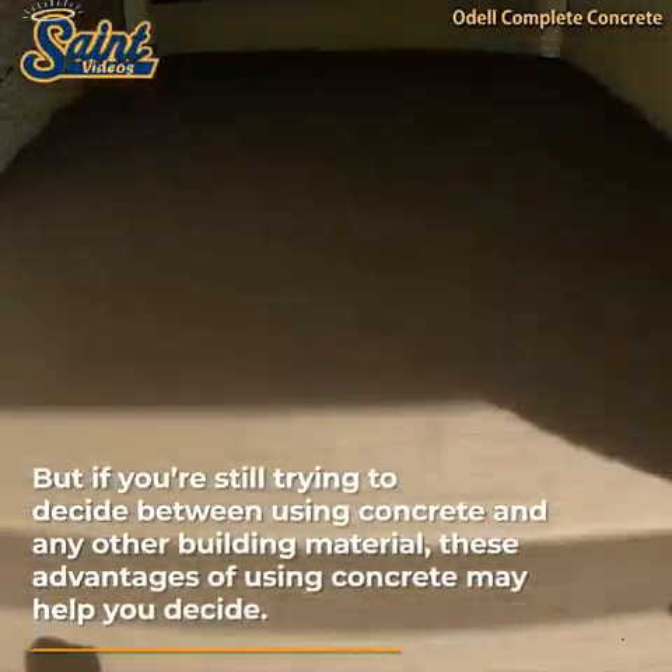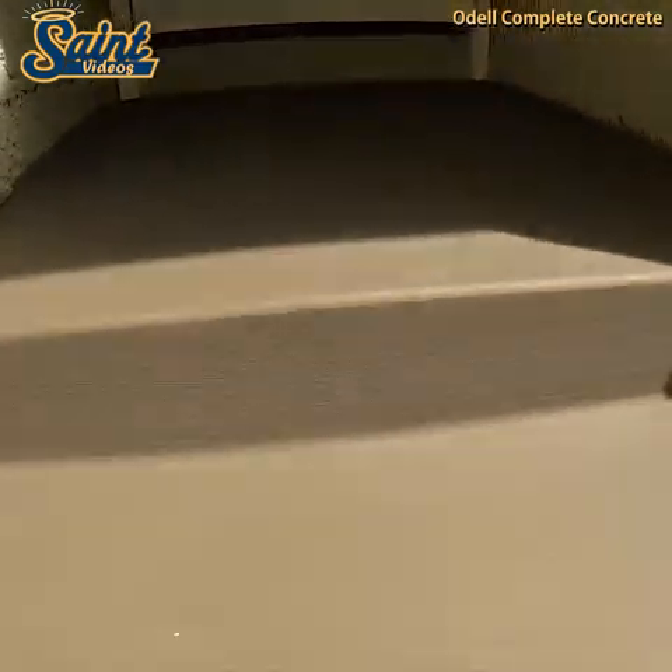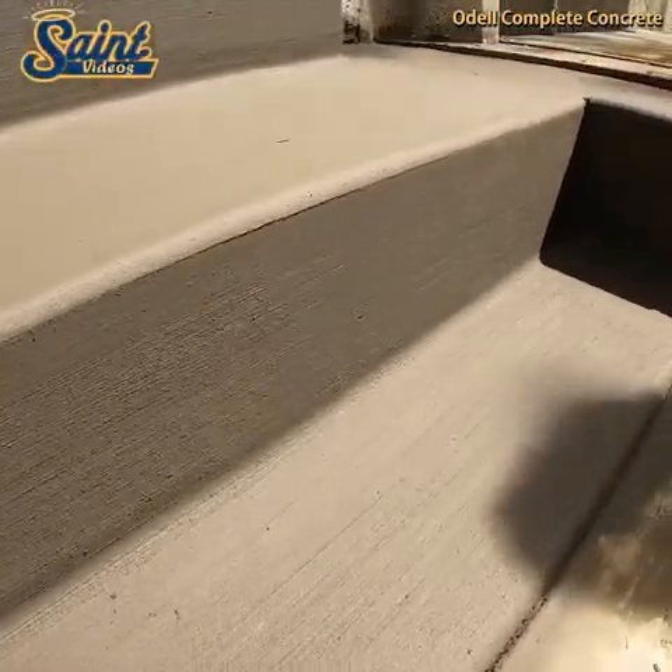However, if your concrete ever does need some repair, there are plenty of companies and ways to do so. This will keep your concrete stairs looking fresh and new for years to come.